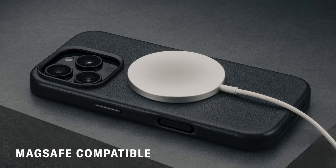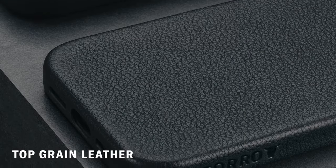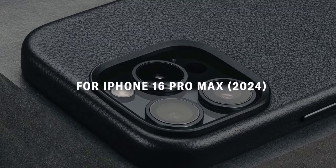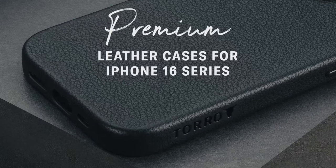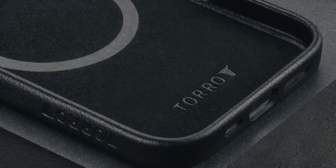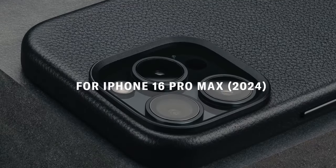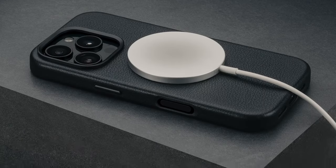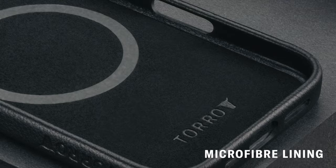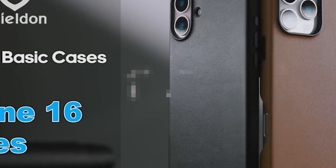What sets Toro apart is its use of premium cowhide leather sourced from top tanneries in the U.S. This top-grain leather is minimally treated to preserve its natural beauty, giving the case a luxurious feel that is hard to match. The built-in MagSafe functionality makes charging a breeze, and it's compatible with a range of MagSafe accessories. Metallic button covers provide easy access without sacrificing elegance, and the soft Toro microfiber lining adds an extra layer of protection for the phone's back.